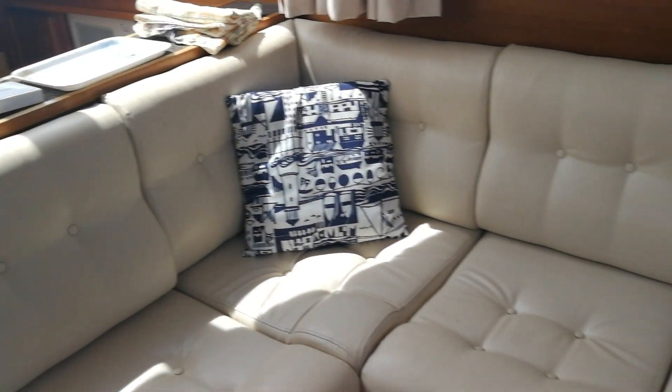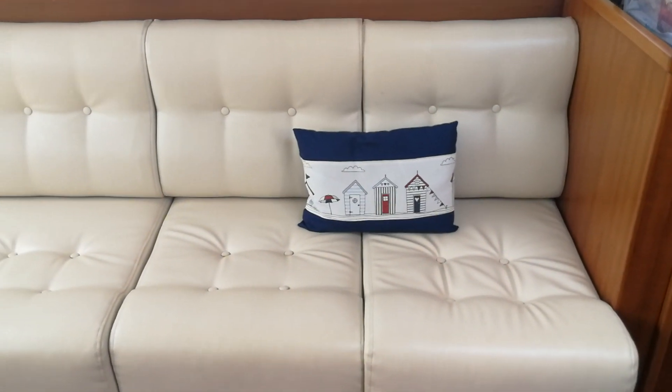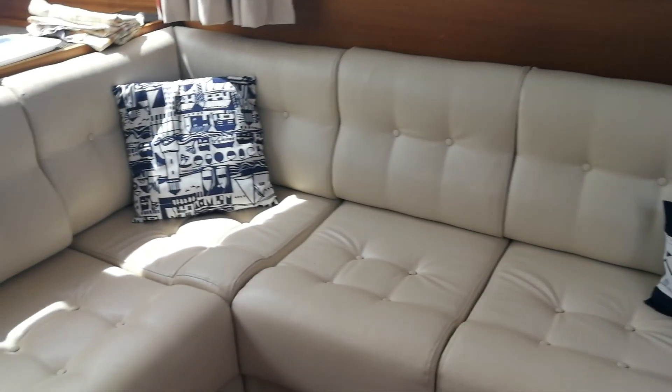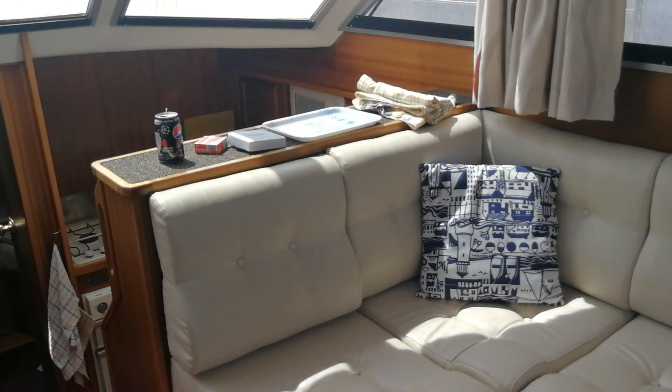We will shortly bring you also an external video of this lovely craft just to show you the outside and the exterior. Thank you — that's www.BoatShedMedway.com.